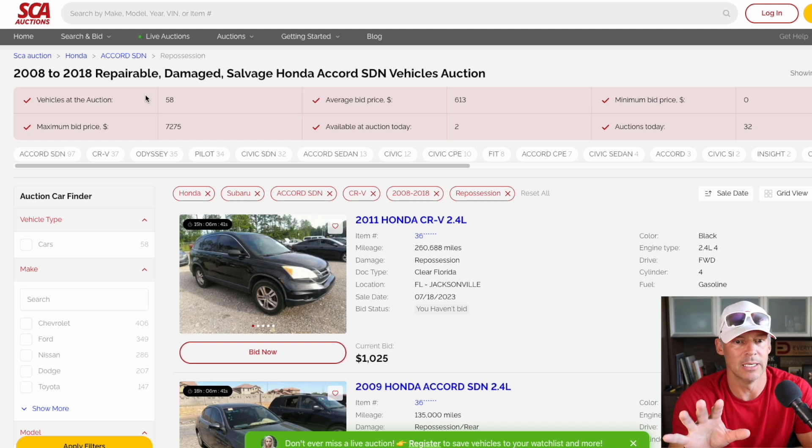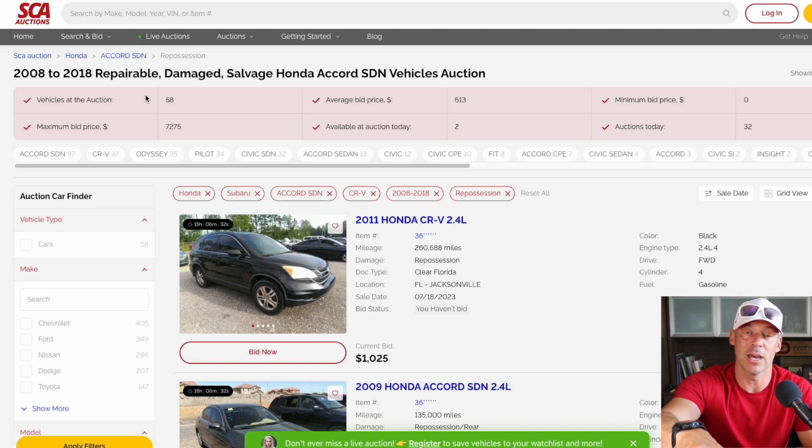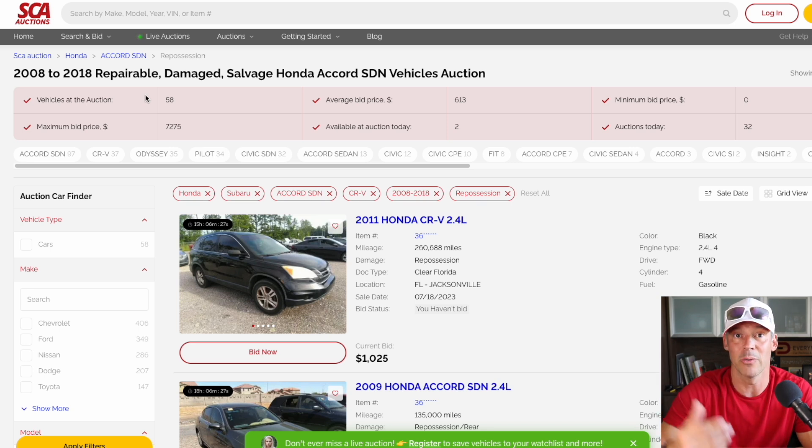So we hear about repos — they're happening. This is just one example of repossessed vehicles. Some are damaged, repairable, salvaged according to this. Leave your thoughts below, and if you have other places that are sending out some auctions on repossessions, let me know and I'll do a video on it.